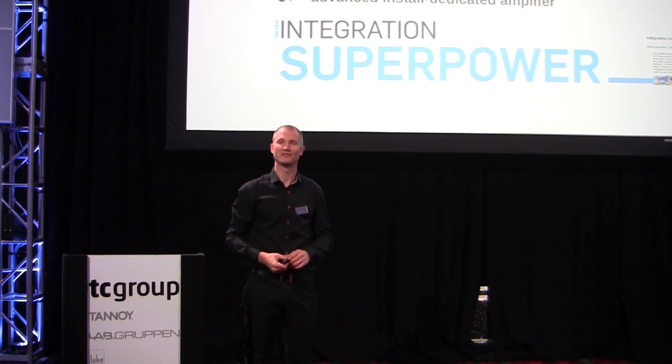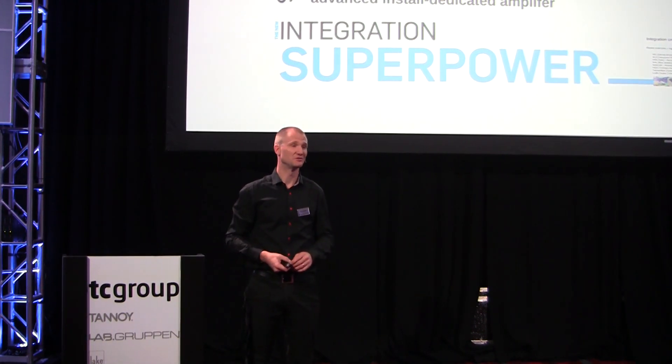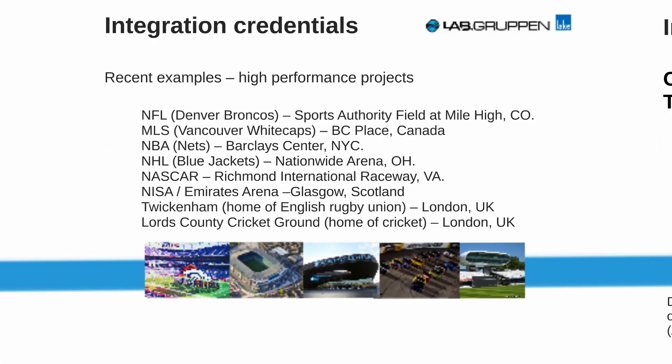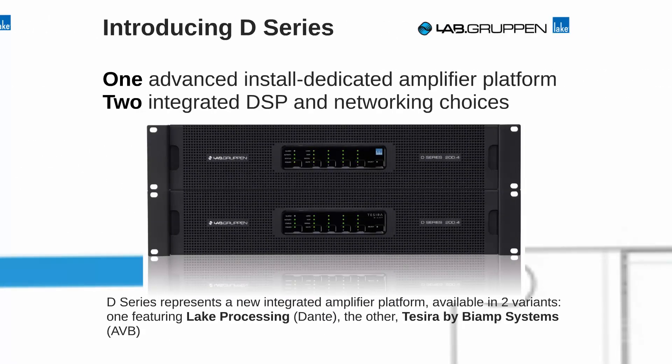Because no matter what your preference is on audio networking or DSP matrix in your system, D-Series is the natural choice for you. We launched the PLM series in 2007 and even that was a high-performance touring product, it quickly became the preferred choice in high-end installations, probably due to its feature set, power density, and reliability. We have references in all the major league sports in the US and also a lot of installations in Europe and the rest of the world. So we've taken everything we learned from the PLM success and installs, and now we've done a dedicated installs range of amplifiers.